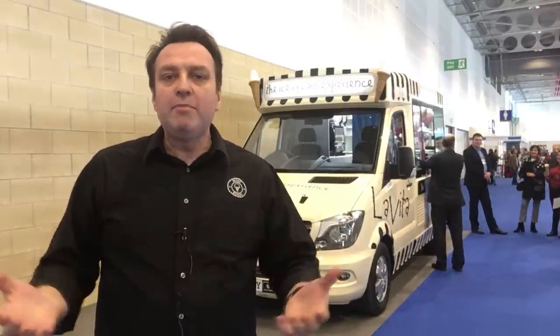The good folks at Whitby Morrison and Antonio, who we're going to be speaking to, know so much about the industry and their technology in enabling mobiles or ice cream vendors to take the show on the road — absolutely outstanding. We're going to spend a little bit of time with Antonio taking us through the features and benefits of their brand new ice cream van.